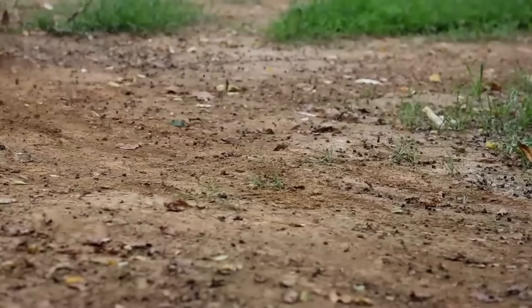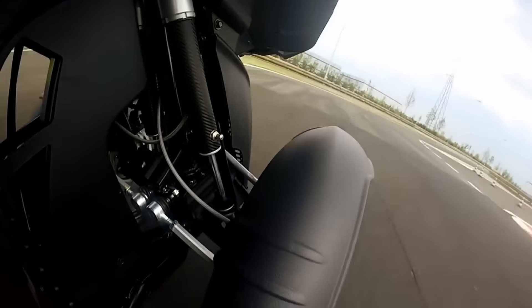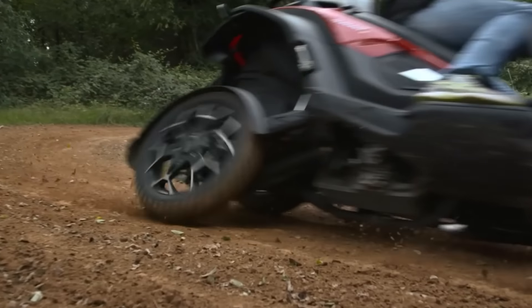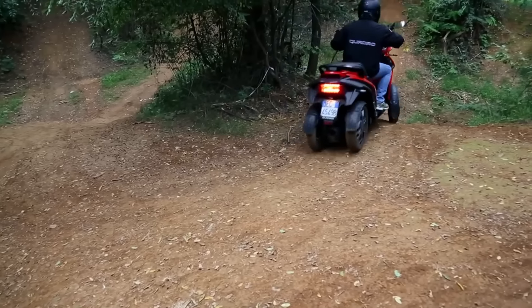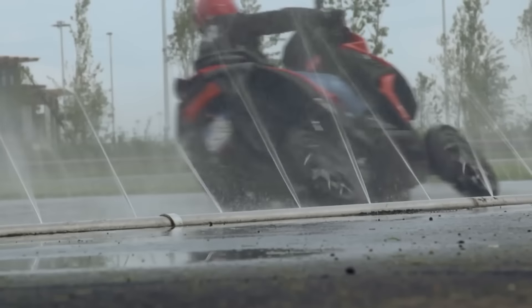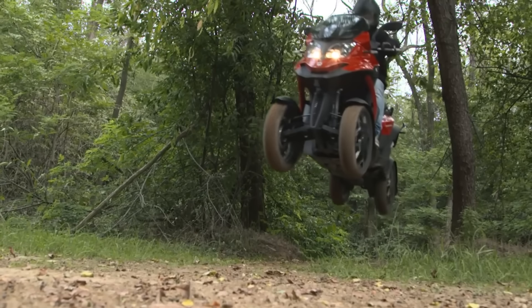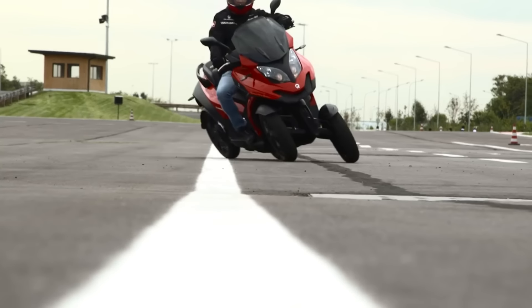Quadro 4 — equipped with 27 horsepower and 24.5 Newton meters of torque, the 346 CC engine powers the Quadro 4. Featuring a tubular steel frame and a dual HTS, it enables independent surface and angle adaptation for each wheel. It can lean up to 45 degrees on any wheel. With its 15-litre fuel tank, you can go up to 204 miles on a single fill-up. The Quadro 4 is secure and pleasant to ride, and a lot of fun.